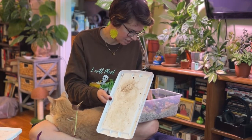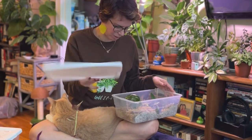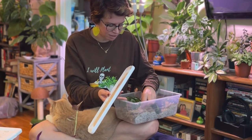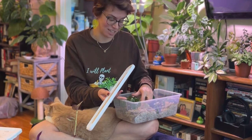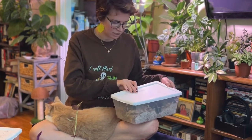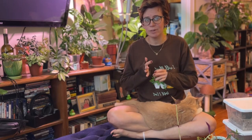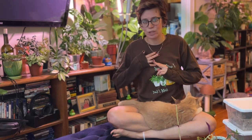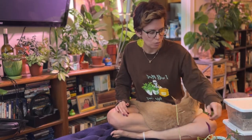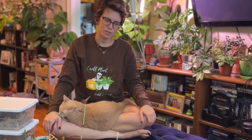I thought I had more Tradescantia in here but I don't — just a bunch of hoyas and ZZs. My lemon lime philodendrons are making cute little baby leaves; I need to pot those up soon too. Like most tropical plants, Tradescantia love to stay warm, they love humidity, and they can deal with low light but they're going to get leggy. For soil, keep it well-draining but also water-retentive.